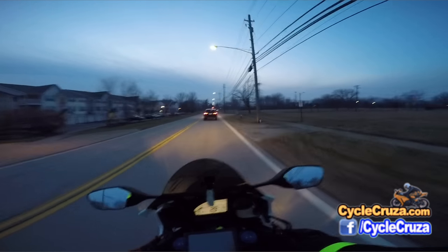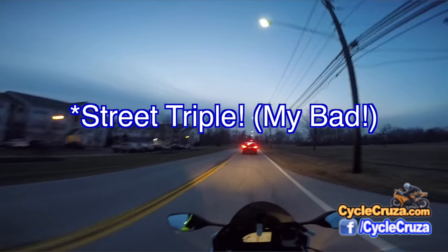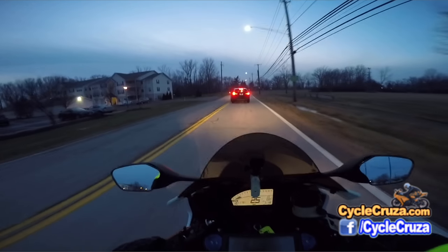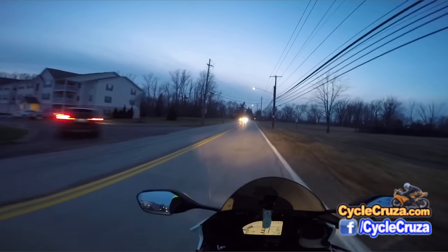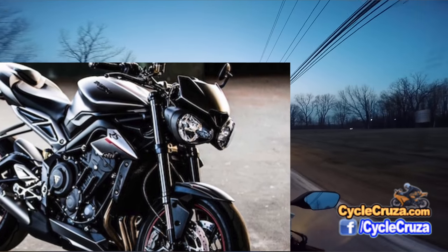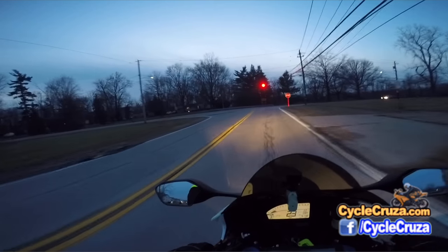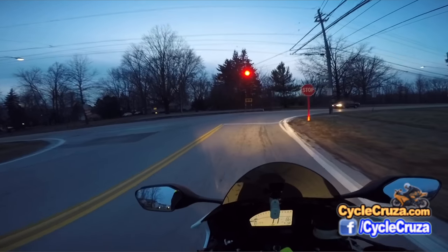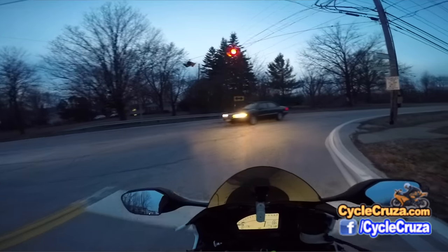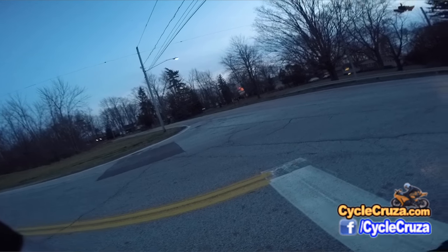I'd love to test that Street Triple out. I'm sure I'd be able to warm up to its looks — those two atrocious headlights. I don't know why they don't change the headlight on that bike. I guess that's just their thing — it's the bike's custom look.